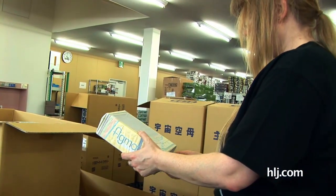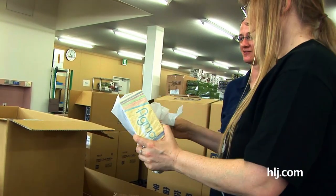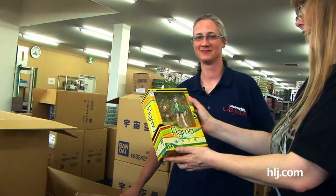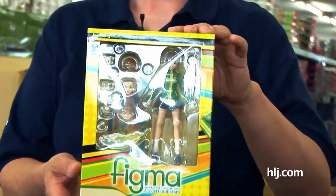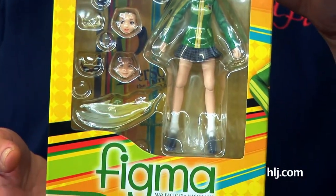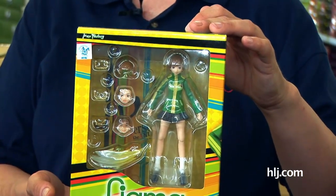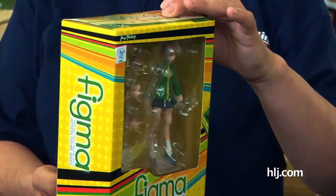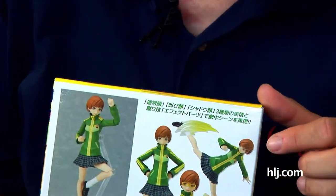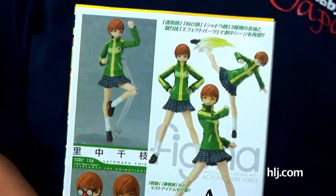It's a figma! Figmas are always fun. This is Chie Satonaka, and they've conveniently wrapped it for protection, which we then wantonly destroy. She's cool. I don't know much about Persona, but it's a very layered, very detailed game — very popular. She comes with these cool effect parts so she can do amazing special martial arts moves, and can kick your other figma figures' butts if she likes.